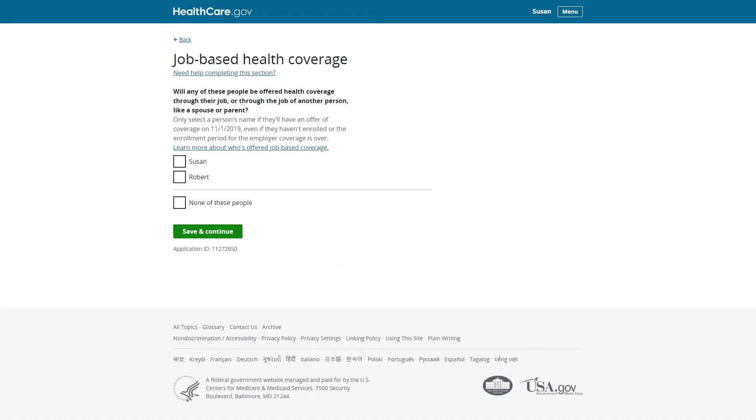Since Susan and Robert said they aren't currently enrolled in health coverage from any employers, they'll be asked if they'll be offered health coverage from an employer on November 1st, the first day of the upcoming month, as they are applying on October 10th, 2019. Susan will in fact have an offer of coverage from an employer on November 1st, so she'll select her name and continue in the application. Robert isn't offered coverage through his job or Susan's job, so Susan won't select his name.